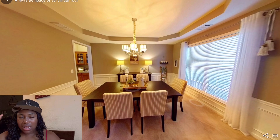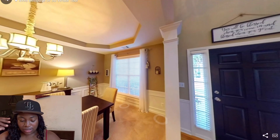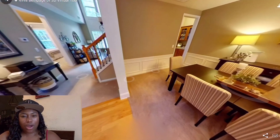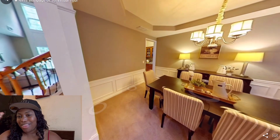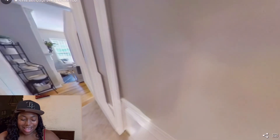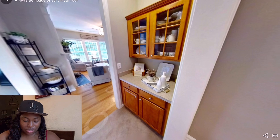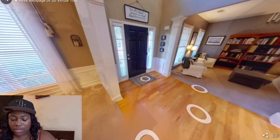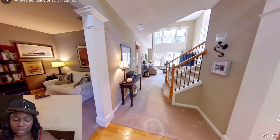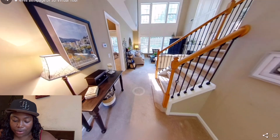I absolutely love the ceilings — they're gorgeous. Is that called crown molding? I think I'm learning some stuff! Going this way, it looks like it leads to the kitchen or living room, but it gives this nice little area where I feel like I would make it into a little coffee spot.